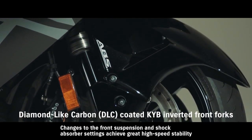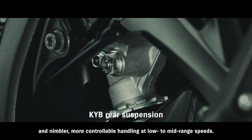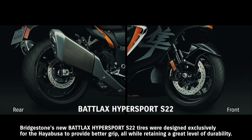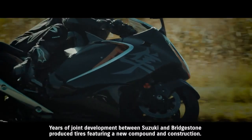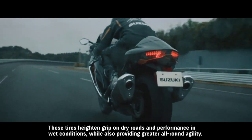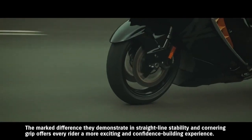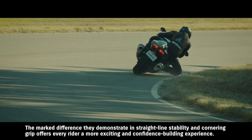Changes to the front suspension and shock absorber settings achieve great high-speed stability and nimbler, more controllable handling at low to mid-range speeds. Bridgestone's new Battlax Hypersport S22 tires were designed exclusively for the Hayabusa to provide better grip, all while retaining a great level of durability. Years of joint development between Suzuki and Bridgestone produced tires featuring a new compound in construction. These tires heighten grip on dry roads and performance in wet conditions, while also providing greater all-round agility. The marked difference they demonstrate in straight-line stability and cornering grip offers every rider a more exciting and confidence-building experience.